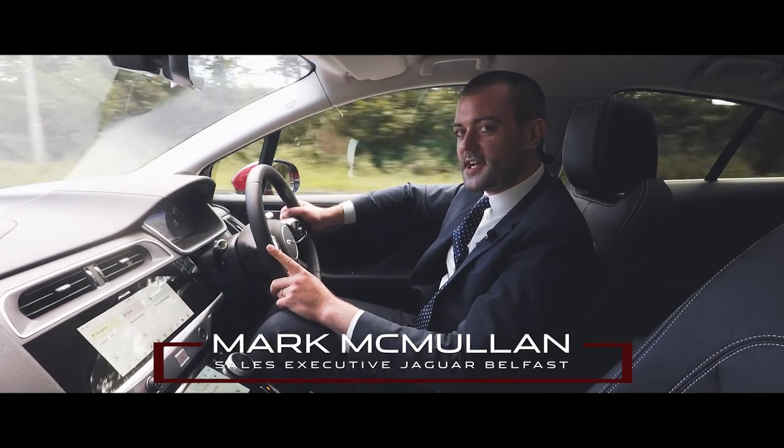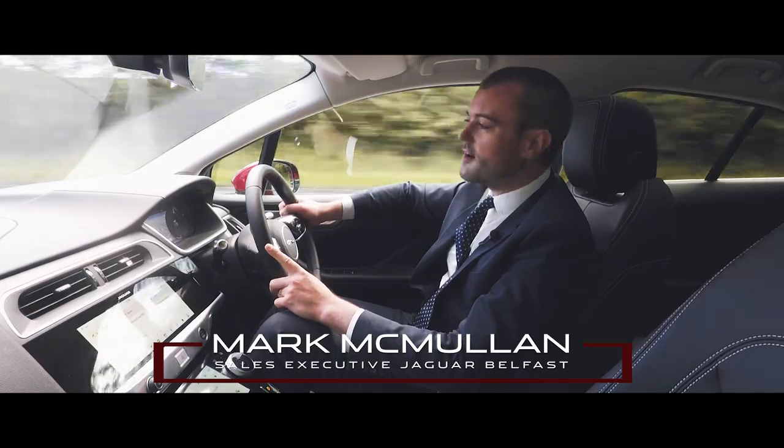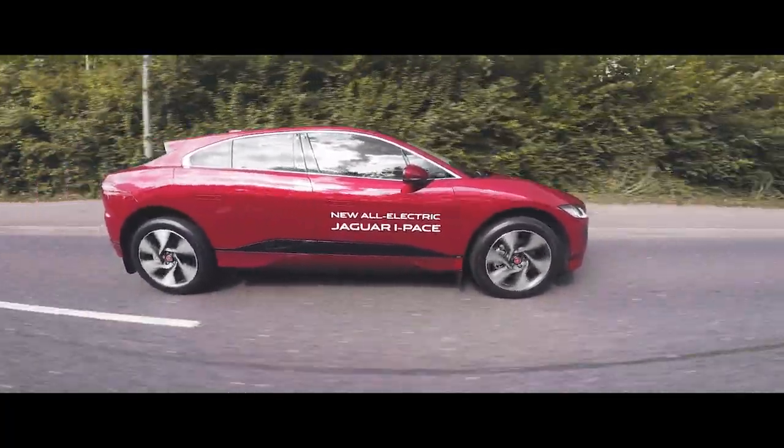Hi guys, Mormon Ron here from Charlesworth Jagger in Belfast. Just doing a quick video today to let you know that a certain car has arrived into our new showroom. Today I'm in the new all-electric Jaguar I-Pace.